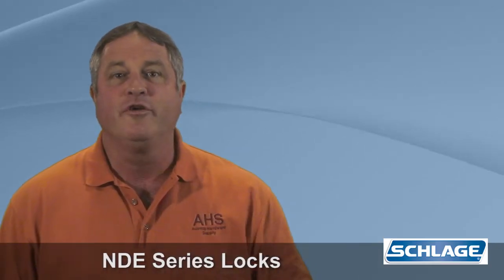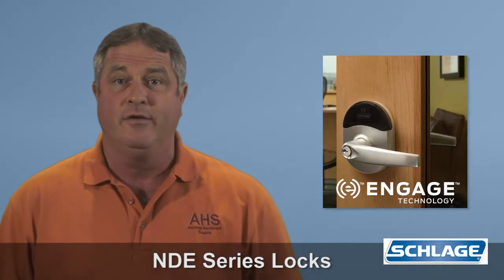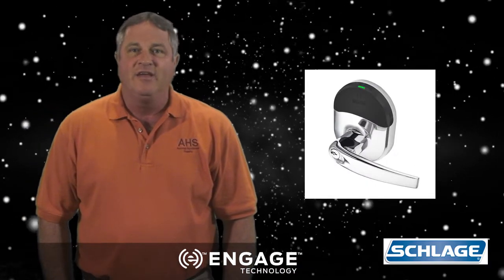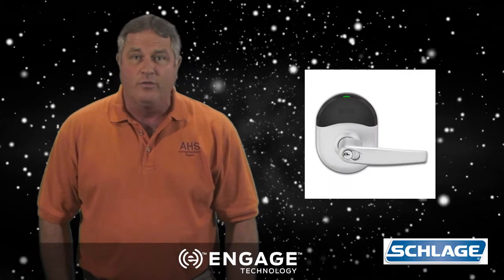I get lots of questions about Schlage's NDE lock with Engage technology, so here's the straight deal. This lock, along with the Engage mobile app, is a galaxy game changer — perhaps even a quantum leap in access control.